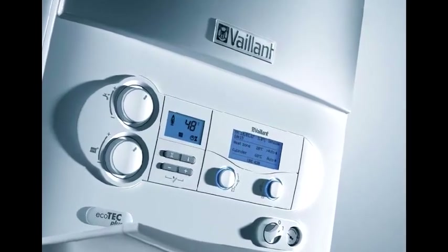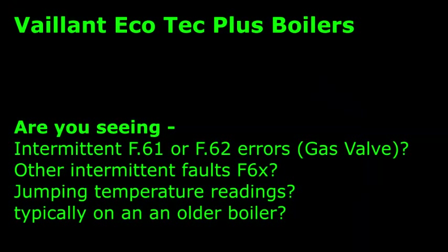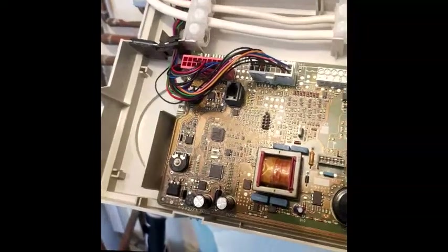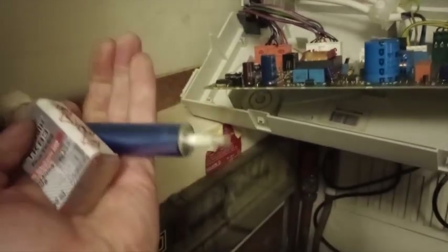Vaillant make great boilers, but if you've got one — especially if it's over seven or eight years old — and it's starting to show intermittent and spurious F62 errors, which is a gas valve fault, or any of the other F6-something errors, and it looks like you're heading towards needing an expensive main PCB replacement, then you need to watch this video. I'll show you one of the possible causes and the fix.